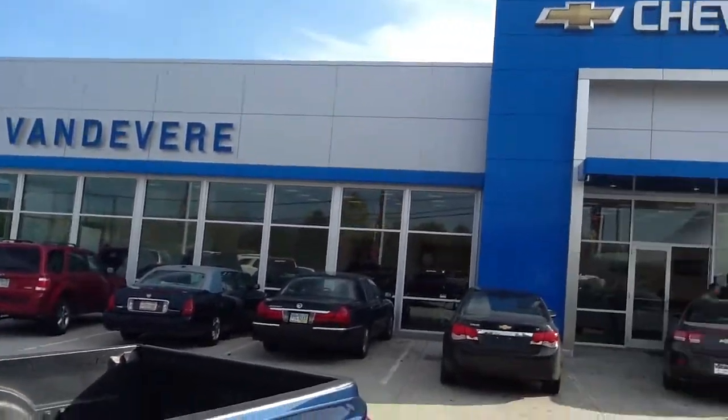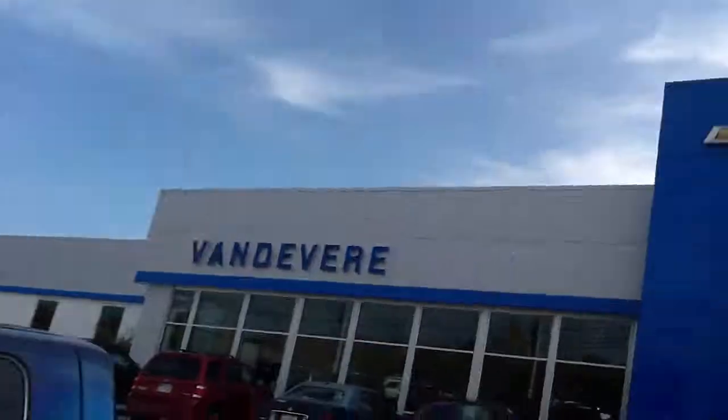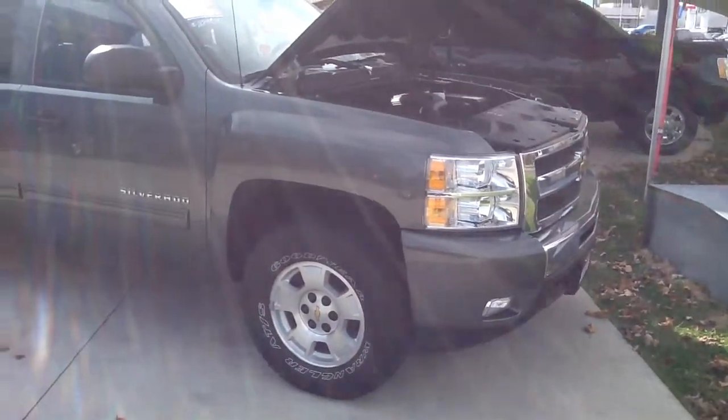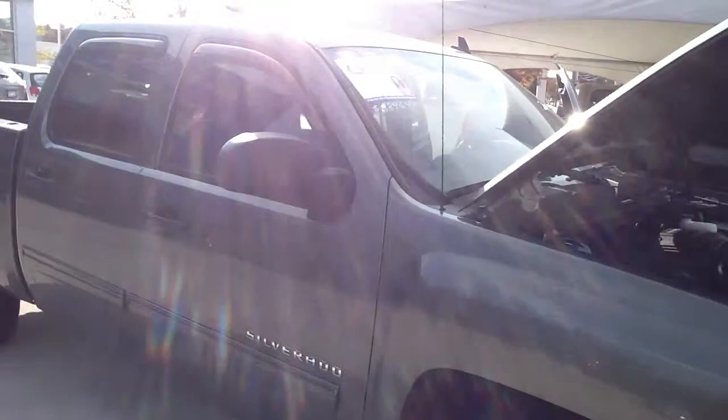Hi, this is Marcus at Vanderveer Chevrolet. Hello, and this video is for Michael. Michael, here's the 2011 Silverado that you're asking about. 20,000 miles, we've got a fantastic price on it.